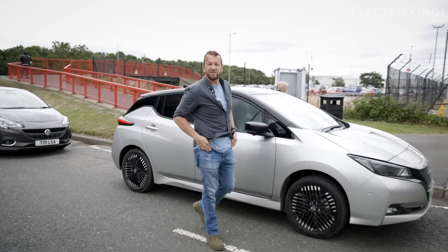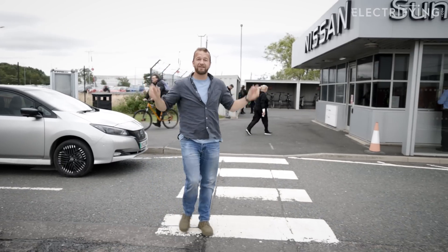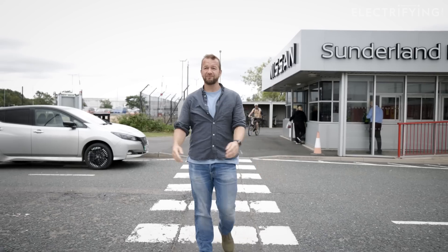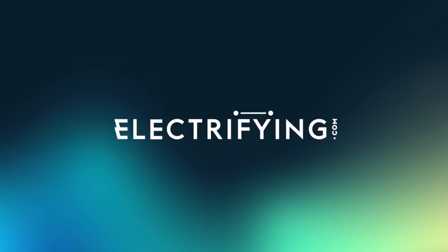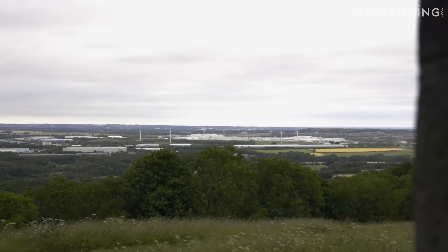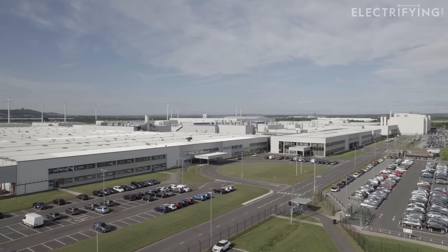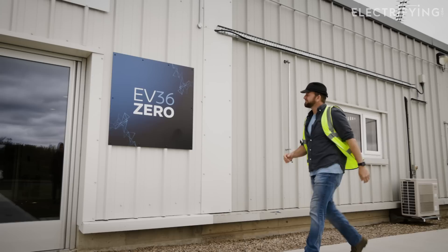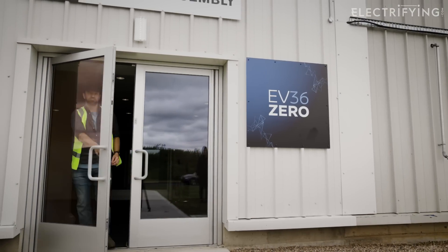For the first recipient of an electrifying.com Green Heroes Award, I've ended up here in Sunderland, which, as well as being full of lovely people, is the home of the Nissan factory that produces the Leaf. And it's beginning a big transformation to drive Nissan's efforts to achieve carbon neutrality throughout the life cycle of its products, rather than just the shiny bit at the end.